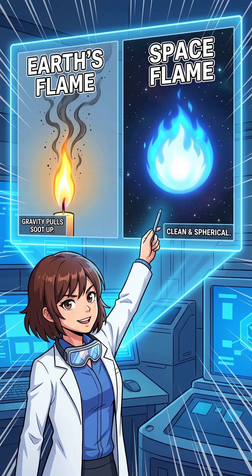Earth fire is yellow because it's actually dirty. That glow comes from super-hot soot particles burning up. But in space, the burn is slower and cleaner, creating zero soot — just pure, spooky blue chemistry light.